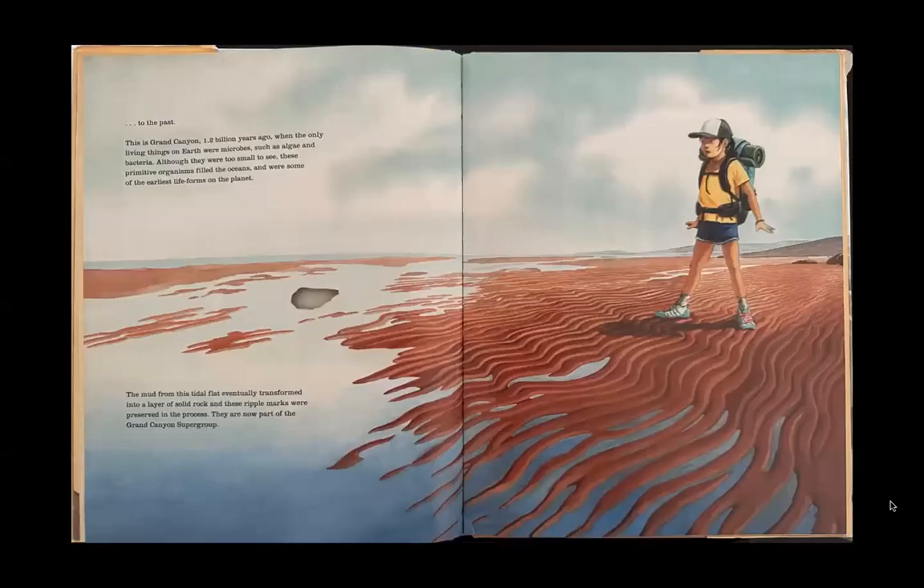This is Grand Canyon 1.2 billion years ago, when the only living things on earth were microbes such as algae and bacteria. Although they were too small to see, these primitive organisms filled the oceans and were some of the earliest life forms on the planet. The mud from this tidal flat eventually transformed into a layer of solid rock, and these ripple marks were preserved in the process. They are now part of the Grand Canyon Supergroup.